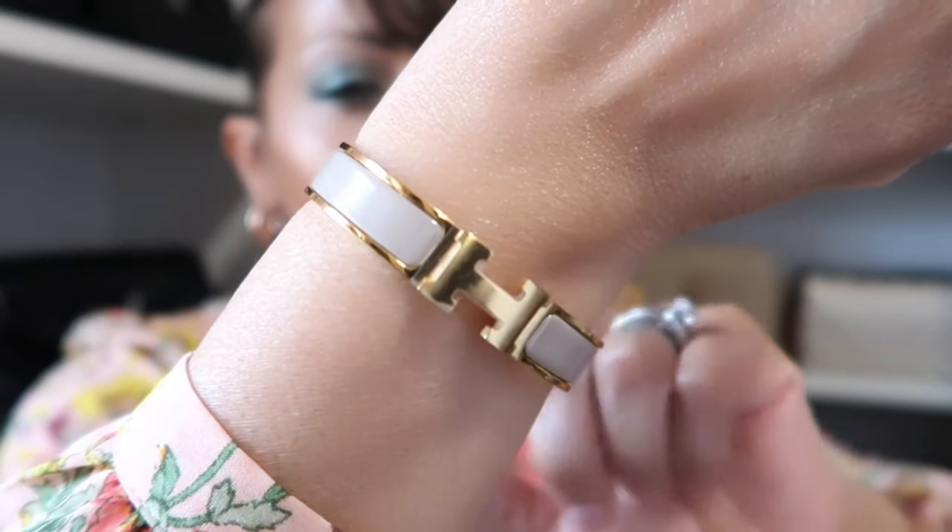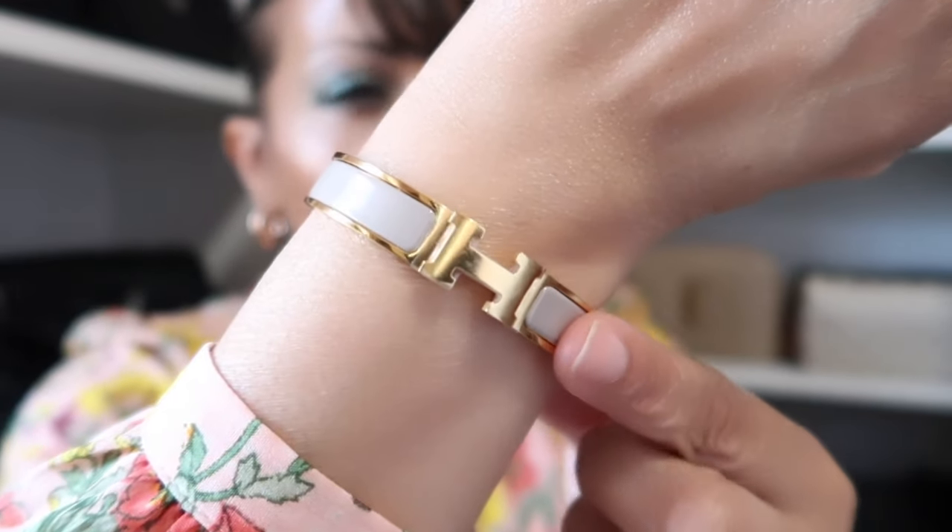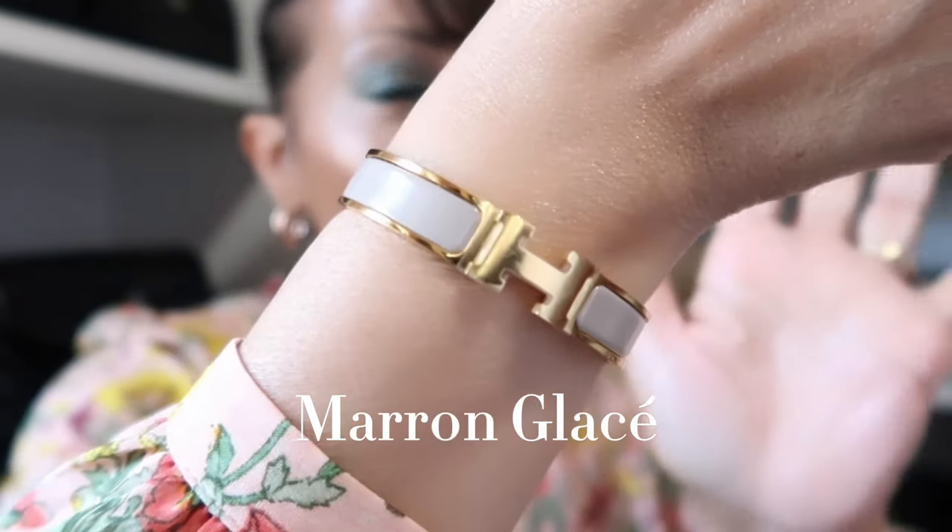On my wrist I have my Hermès Click H bracelet in gold. I'll put the color down below because I always forget this color. And lastly for the bag of the day...